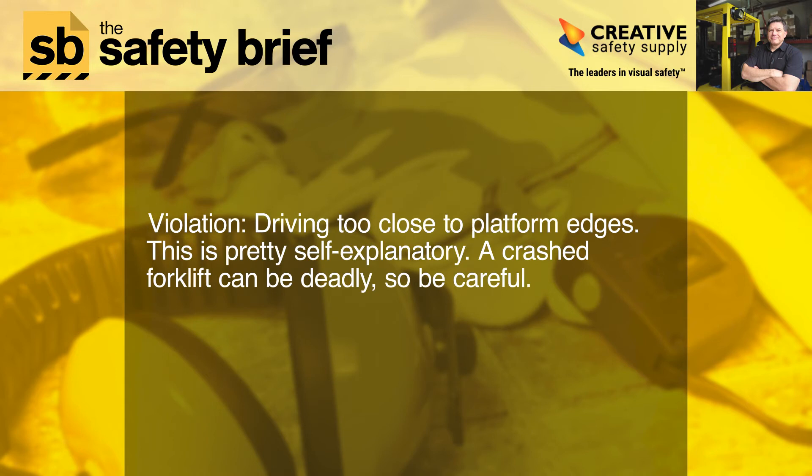Violation: Driving too close to platform edges. This is pretty self-explanatory — a crashed forklift can be deadly, so be careful.